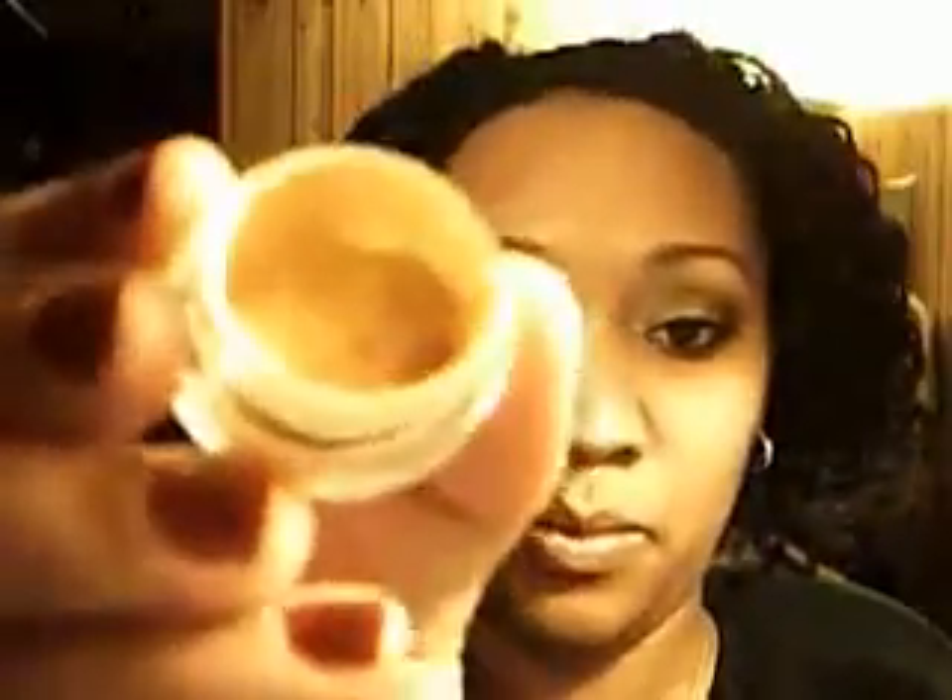And then I got a sample of MAC Golden Lemon. Very pretty. Happy Tuesday to me! I also got Telescopic Precision Liquid Eyeliner in black. Very, very nice.